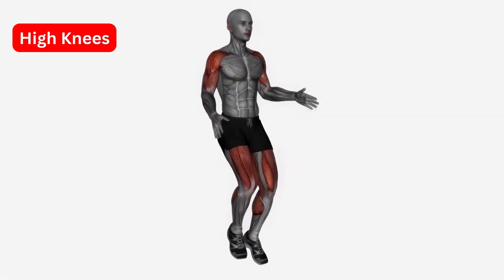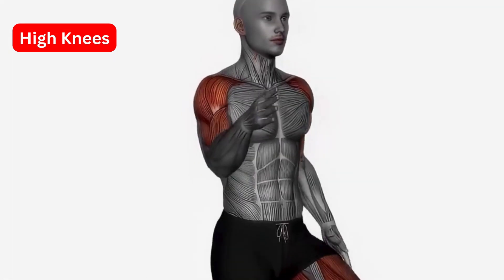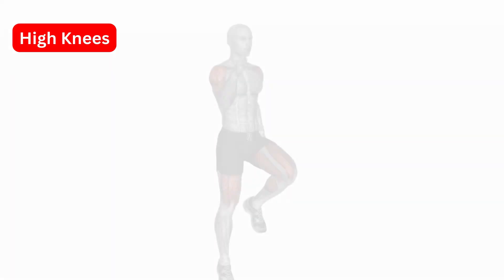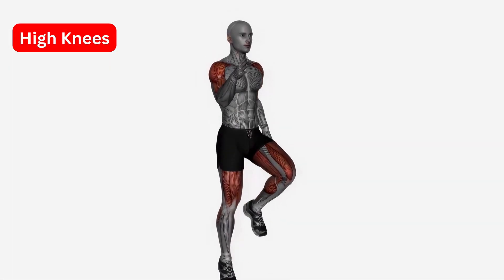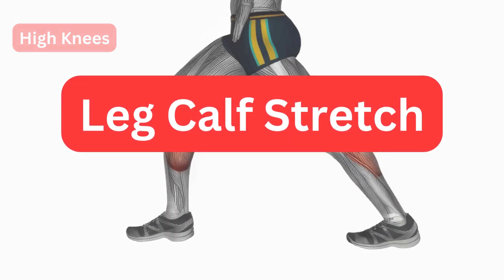High Knees. This stretch helps to improve your flexibility and coordination. Stand with your feet shoulder-width apart and raise your knees up high, alternating sides. Keep your back straight and your core engaged. Do this for 30 seconds.